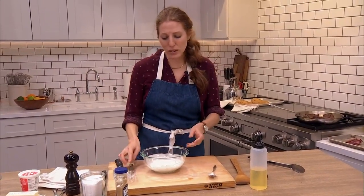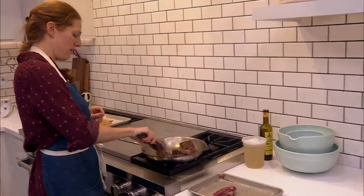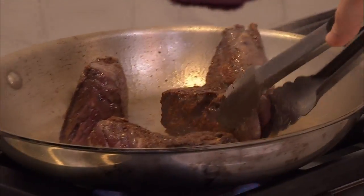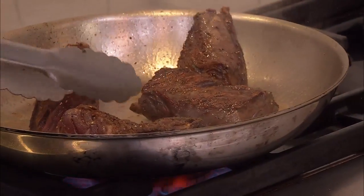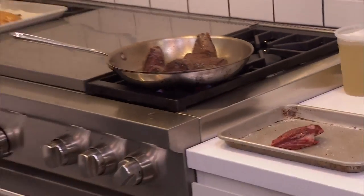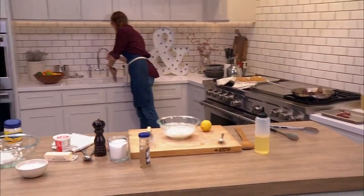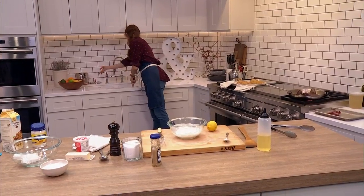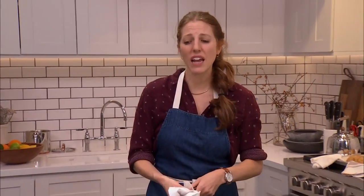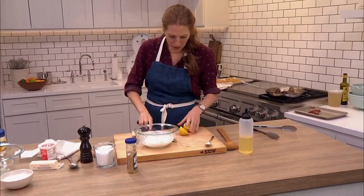Time to check on the steak. I'm going to turn it — looking good. We're going to get all the sides. Remember that side needs to go, this side needs to go. Finishing our dressing: half a lemon. I'm going to wash this knife real quick because I know some of you will freak out.